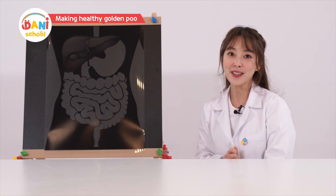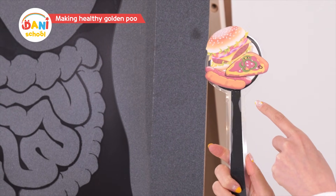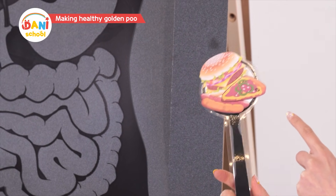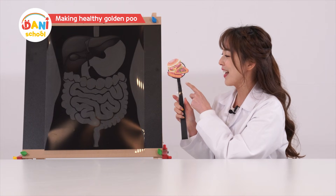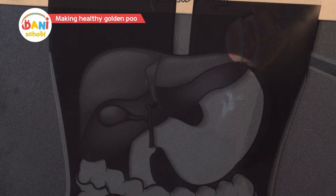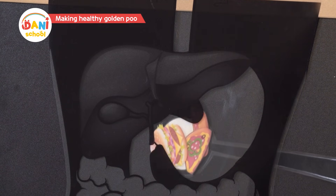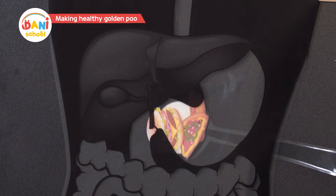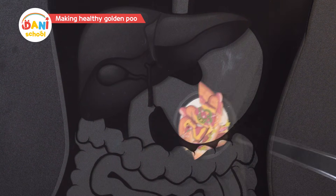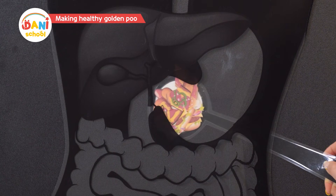Shall we see what happens to real food? Here I have a burger, pizza, and hot dog, which we all love. What happens when you eat them? It goes down, down. It must be broken down and digested in the stomach. Down it goes.